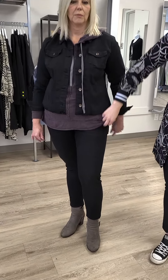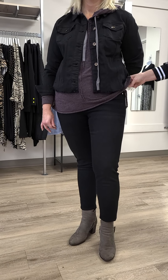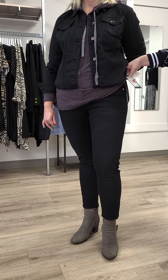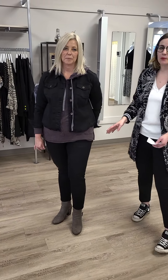The jean she's wearing is also from Mavi, and it's on sale here as well. Regular price is $169, down to $134 for those awesome jeans — super soft. We'll see Kim here shortly as well.